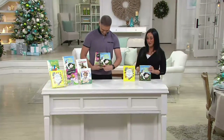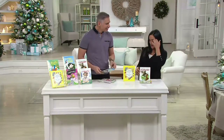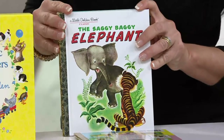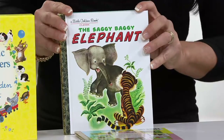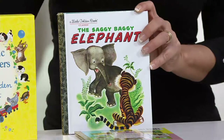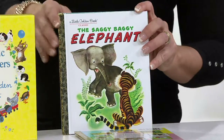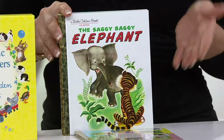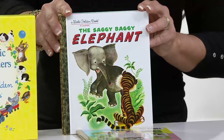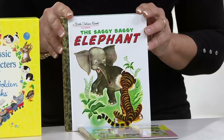I love this one too — the Saggy Baggy Elephant. This little saggy baggy elephant lived out in the jungle and just did not know what kind of animal he was. He ran into a parrot who made fun of him, saying his ears are floppy and long, his nose is too long, and his skin is saggy. But when the elephant continued to explore, he found other elephants, realized he fit in just fine, and learned to love himself.